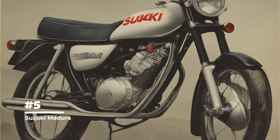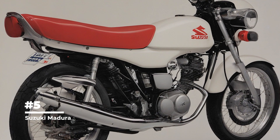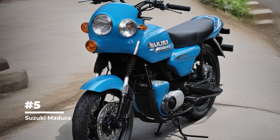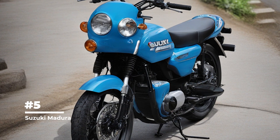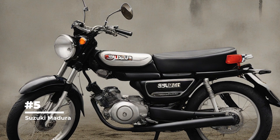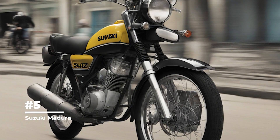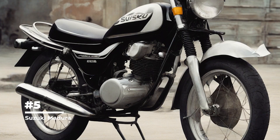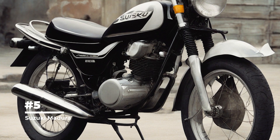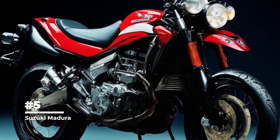The Suzuki Madura 1200 had an engine capacity of 1,165 cubic centimeters, a power of 100 horsepower, and a five-speed transmission — one of the most powerful motorcycles of its time. The Madura 700 was more compact, with 699 cc and about 67 horsepower. Madura was distinguished by an unusual design, especially the front wing and fairings, creating a unique and extravagant appearance that made it recognizable on the roads.